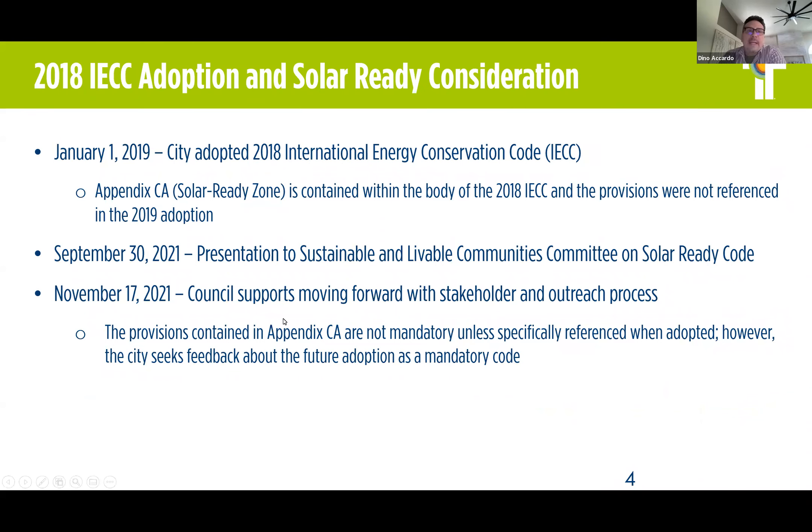On January 1, 2019, the city adopted the 2018 International Energy Conservation Code. That was adopted as one of the codes within the family of I codes, which includes the IBC, the National Building Code, the IRC or International Residential Code, and the IECC is one of many that are included in that family. We simply adopted the 2018 IECC as part of that.